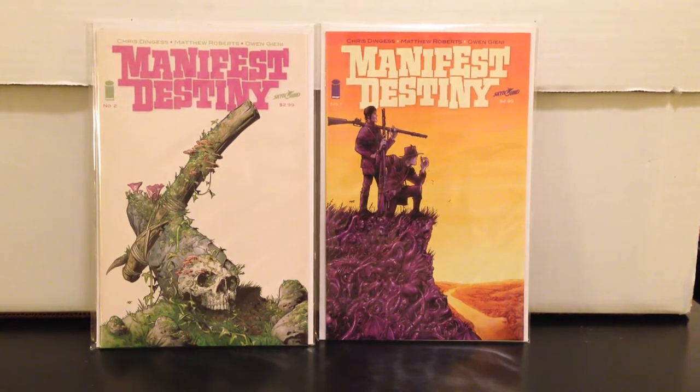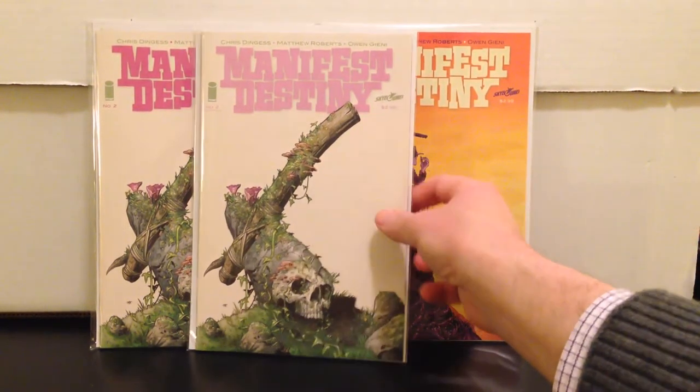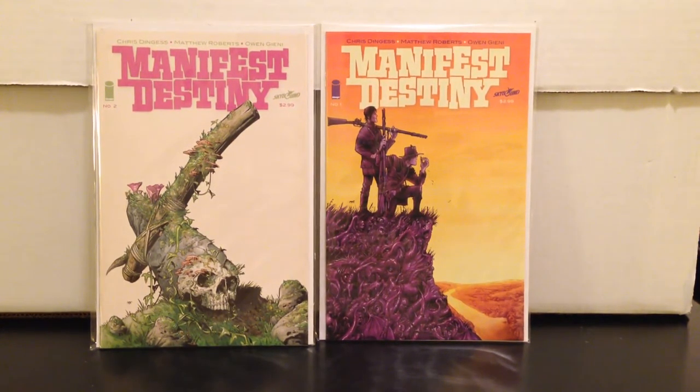This book is getting real hot. I got two of these for 18 bucks and these are both first prints. I picked up a second print here — side by side you can barely tell the difference, but in a very small font it says 'second printing.' I assume number two has gone to a third print because issue three has gone to a third print, issue four to a fourth print, and there's a convention cover from Long Beach Comic Con.